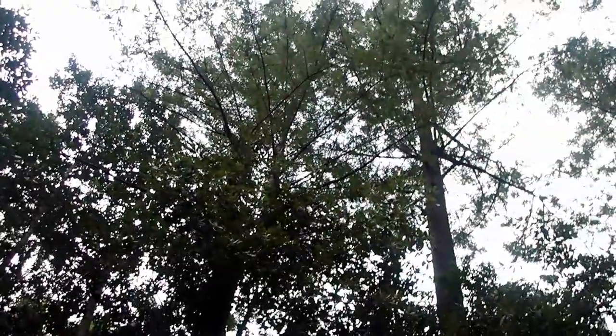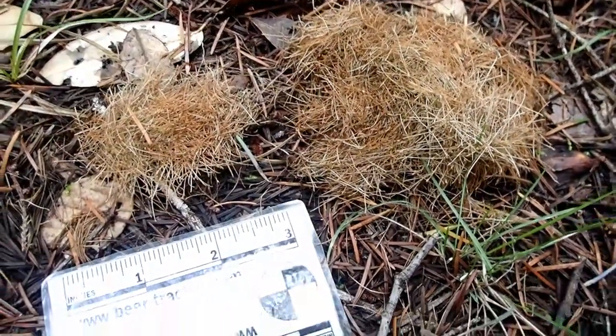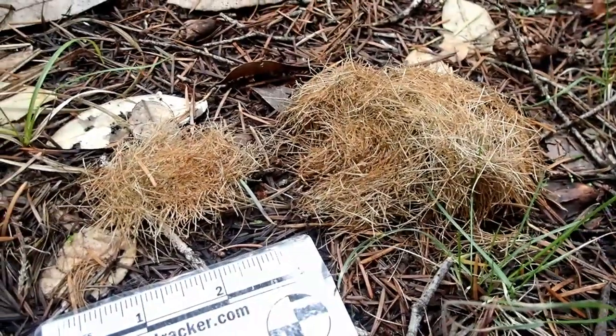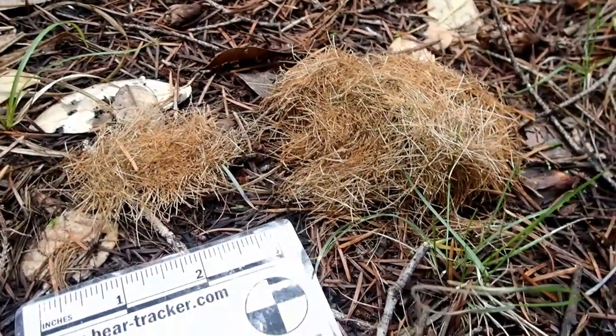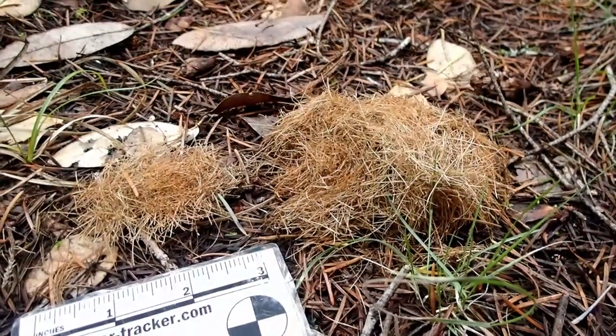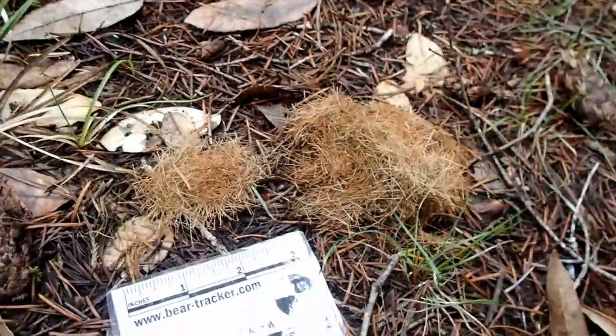So how does a tracker know these animals are around? Let's look at a really cool sign. This doesn't look like much, does it? Just a pile of sticks, right? Actually this is a sign, and this is the only sign as a tracker that you might find that will indicate the presence of an animal called a Sonoma tree vole.